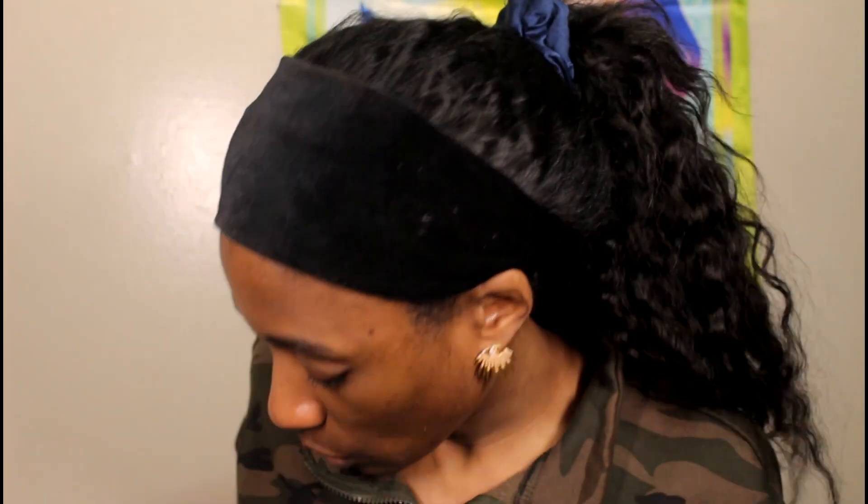Tina said she's more of a Taraji P. Henson shade, and obviously I'm not a Taraji P. Henson shade, so I'm not sure how this is going to go. I also got this Wet n Wild 5-in-1 essence primer plus finishing powder, and we're going to use this as a primer today to see how it goes.